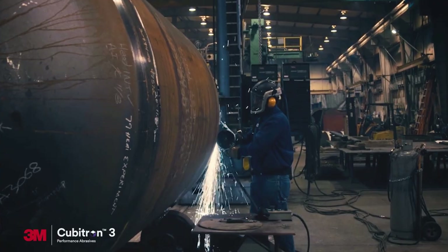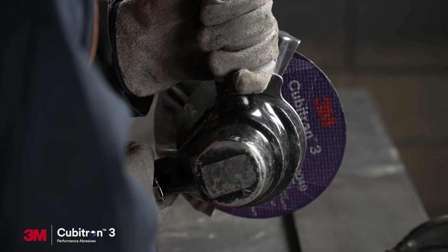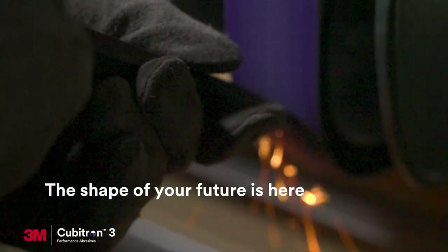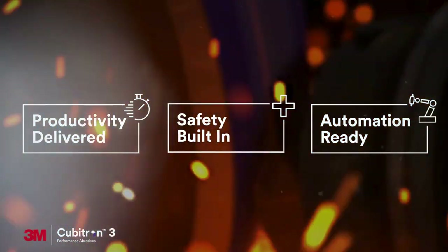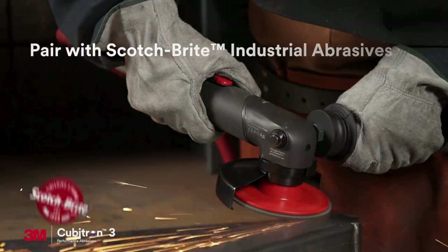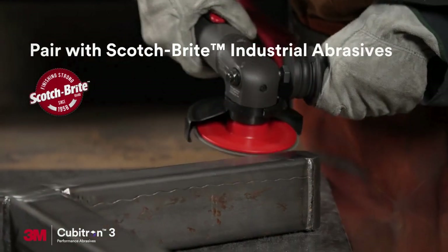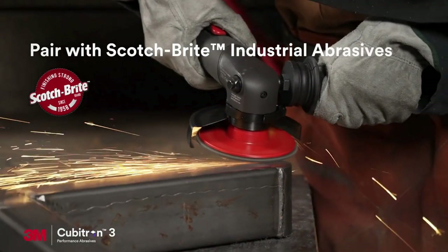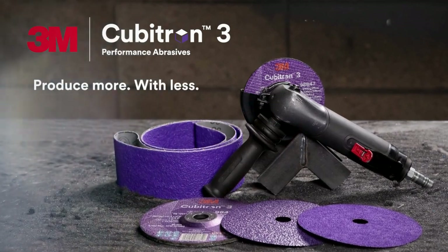Make your business even more efficient and help boost your bottom line with 3M Cubitron 3 performance abrasives. The shape of your future is here — productivity delivered, designed to improve worker safety, automation ready. When you use 3M Cubitron 3 performance abrasives for heavy grinding and cutting paired with Scotch-Brite for surface conditioning, you get a winning abrasive combination designed to give you the best productivity and surface finish for your job. 3M Cubitron 3 performance abrasives: produce more with less.